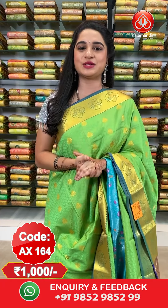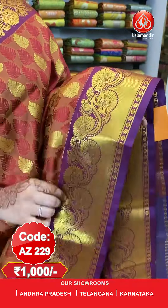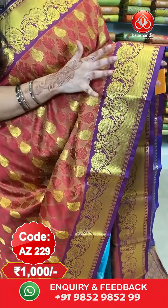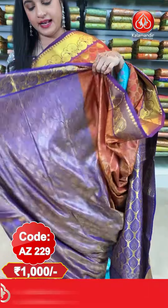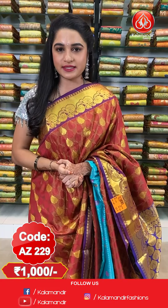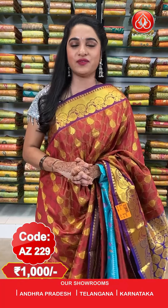Saree code AX164 and price 1000 rupees only. To purchase the saree, take a screenshot along with the code and send it on our WhatsApp number 98529852999. Next saree — maroon and purple color. All over the body we have got self embossed design and leaf booties in golden zari. Contrast border with leaf vines and cross kadi lines and floral vines in golden zari. Contrast pallu with leaf booties in golden zari. Saree code AJ229 and price 1000 rupees only.